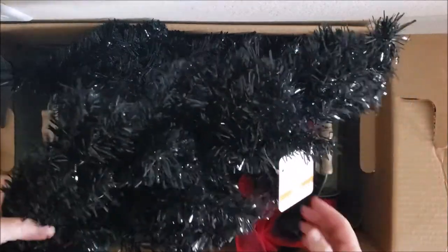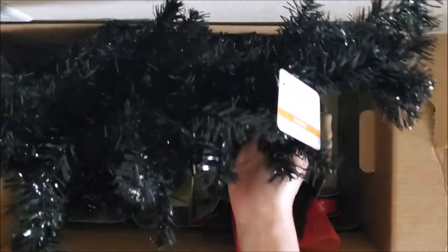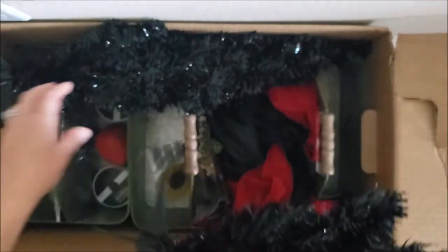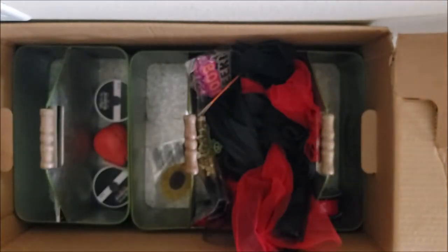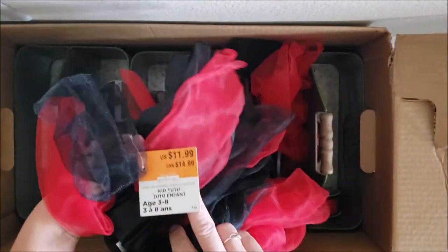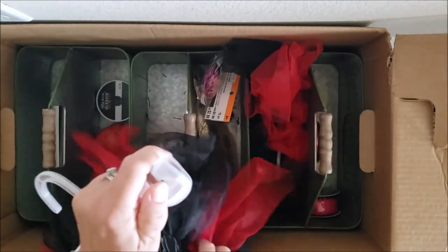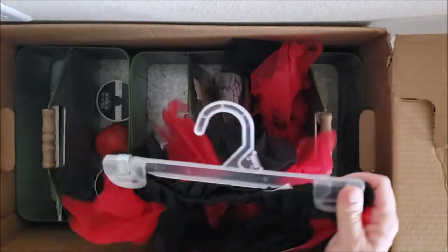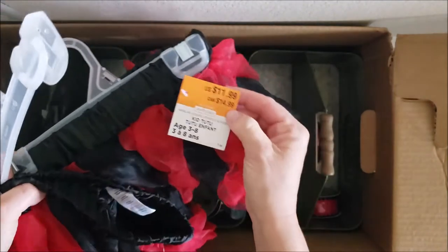Here we go with Halloween — there's a cute little Halloween tree retailing for $19.99, and it looks like I have two of them, which is perfect because I have two kids. You can put these in their rooms. This looks like a little tutu, very cute — $11.99 infant tutu. These are actually our high school colors! Another tutu also $11.99.